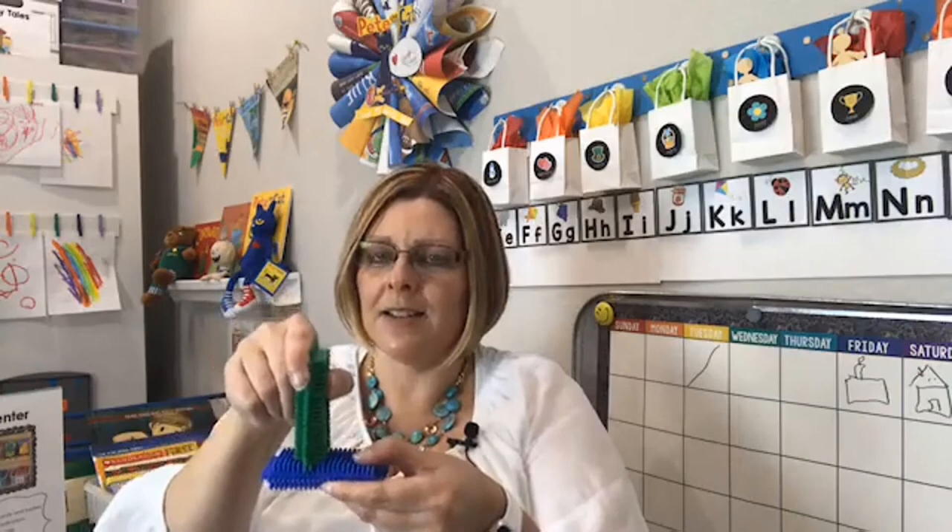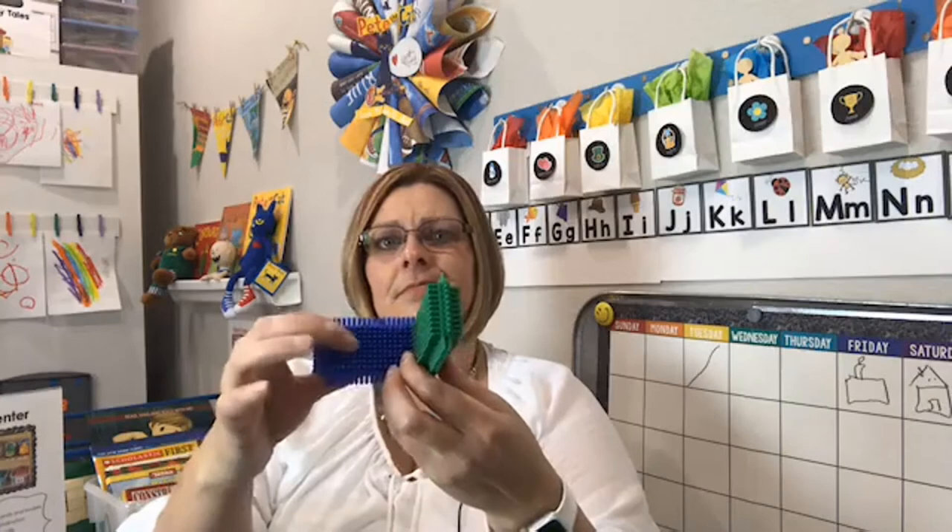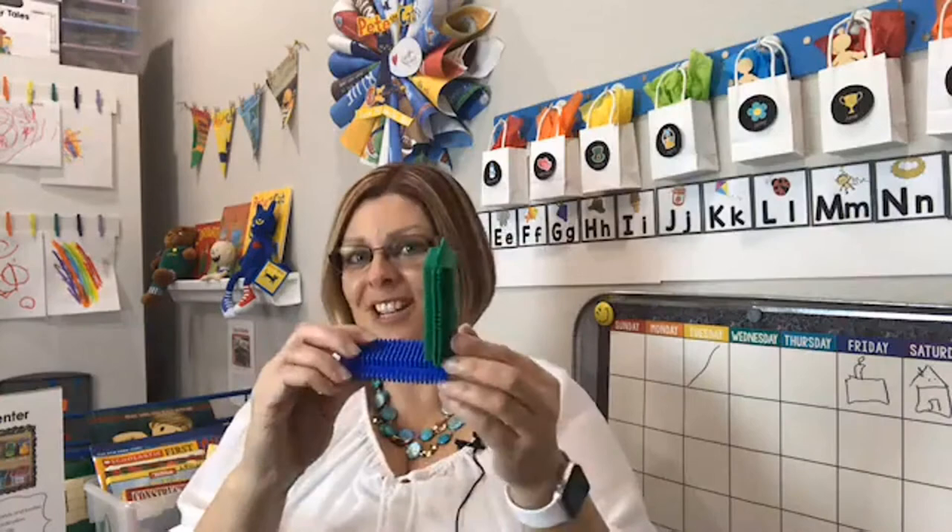Bristle blocks are an oldie but a goodie. Kids often haven't seen them because they're not something people typically have at home, so they're kind of novel. These bristle blocks have little bristles that fit into each other and kids are fascinated by them. They're like Legos but a different material — very tactile. Sensory kids especially love these. Building with bristle blocks is something I always keep in my block center.